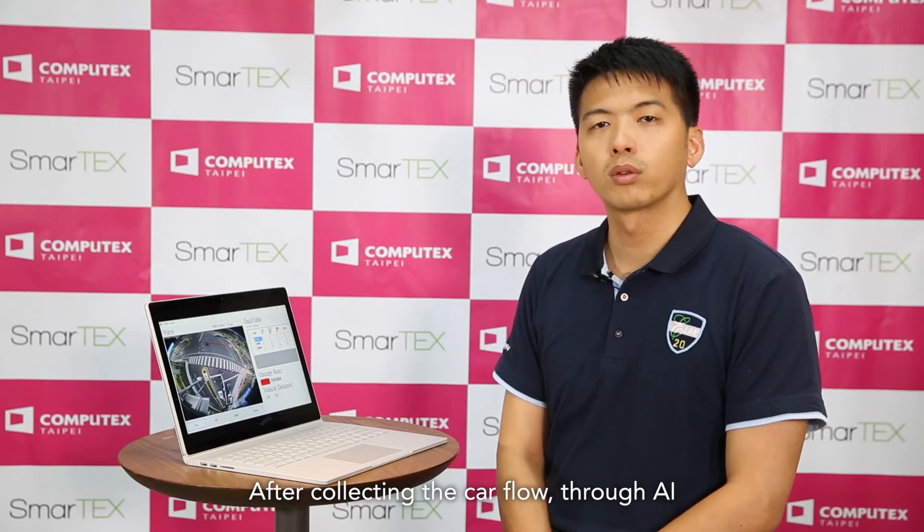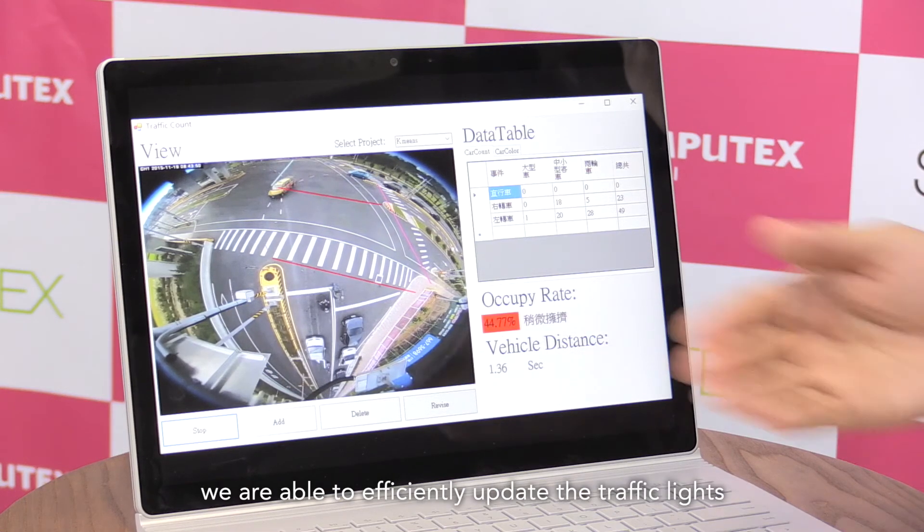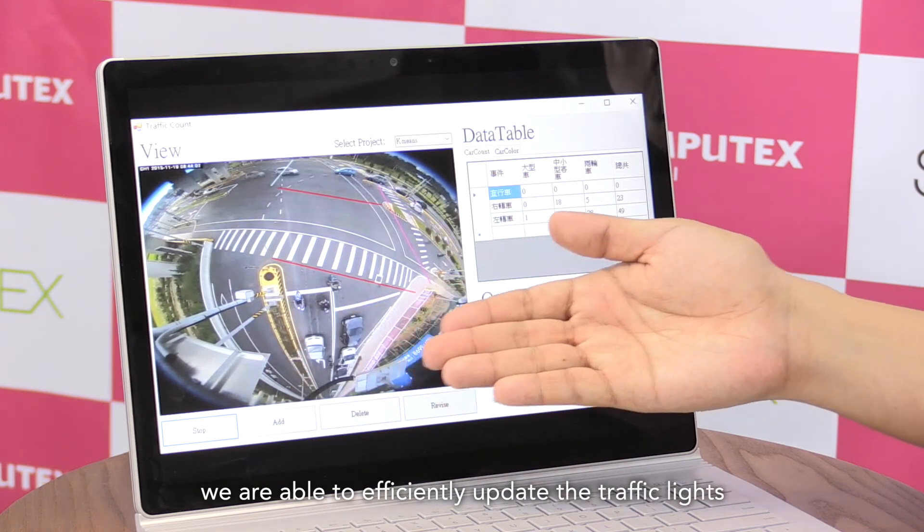After collecting the car flow through AI, we're able to efficiently update the traffic lights. Thank you for your time. I hope you were able to see our latest products along with our integration of AI for the future. Hope to see you at our booth at Computex 2018.